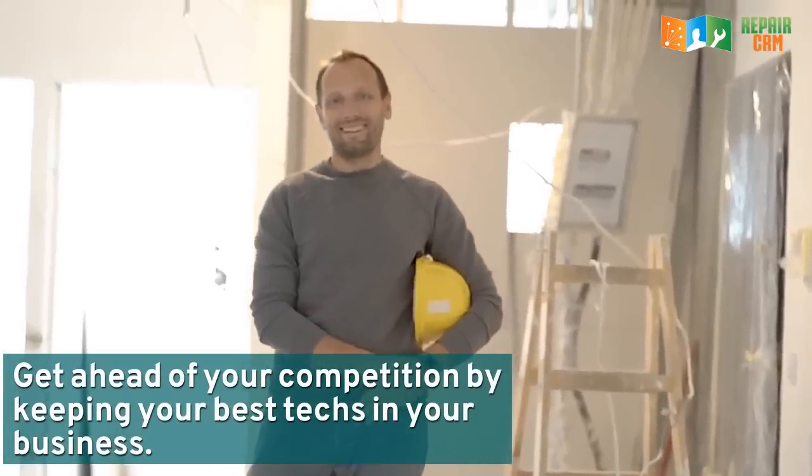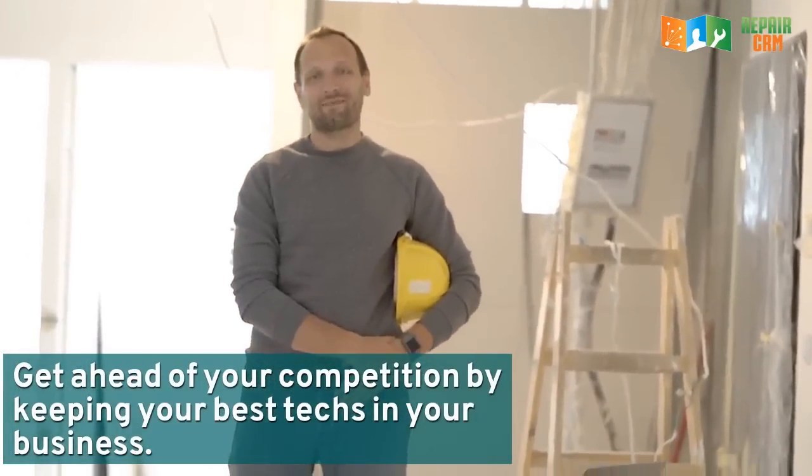Get ahead of your competition by keeping your best techs in your business. Find out more about RepairCRM.